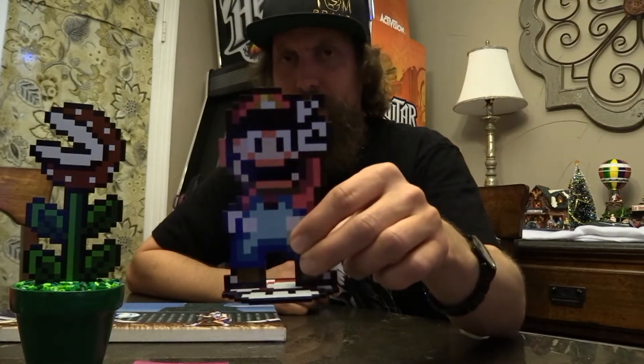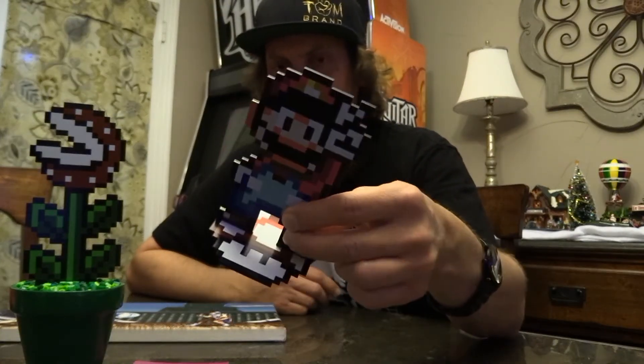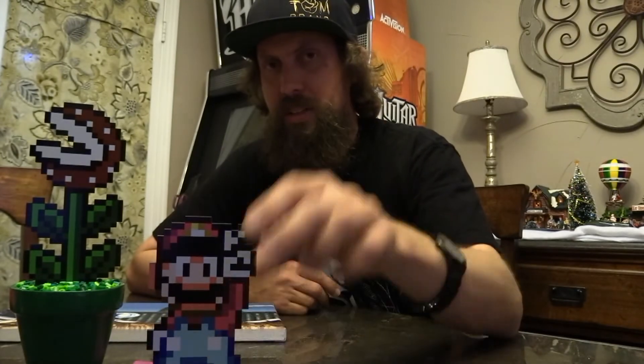They have tons of these — they got Yoshi, they even got ones driving little karts like in Mario Kart and stuff like that. Pretty neat to check out if you like that kind of stuff or like to collect.